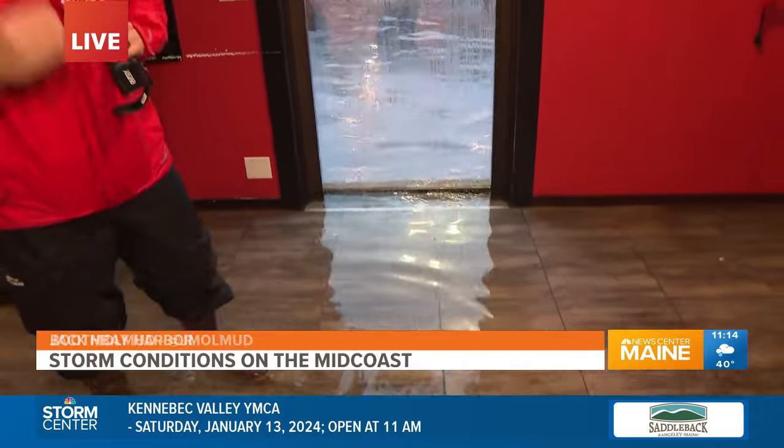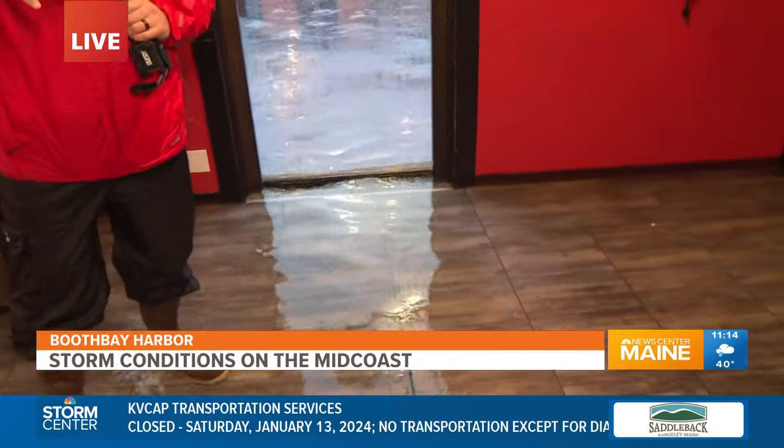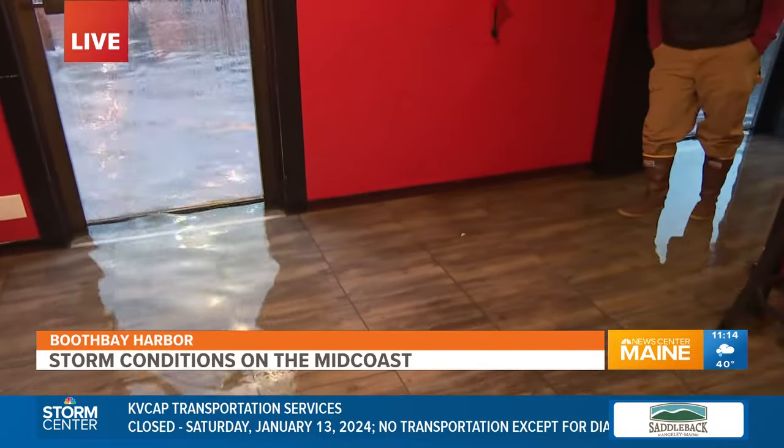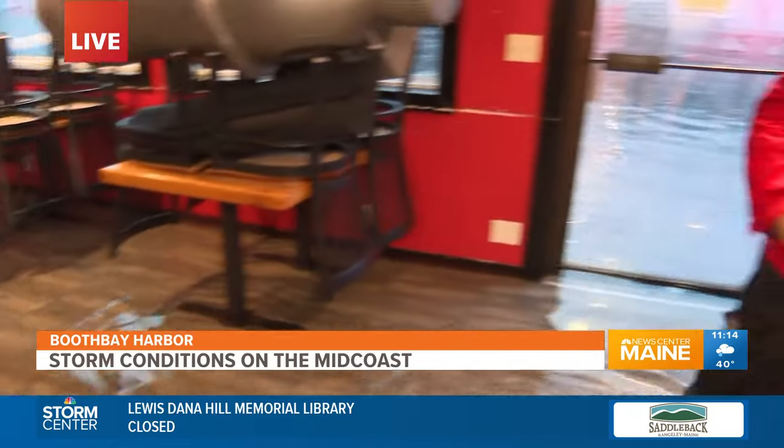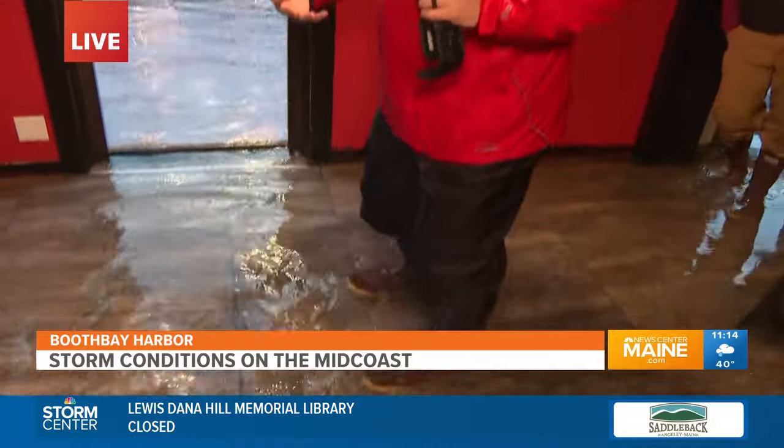Just take a quick look at this floor right here. Literally a matter of minutes is all it took for all of this water to flood through here. Now we're seeing several inches — taking a quick walk, you can see it's coming up through the floorboards. We're almost at about six inches of water.